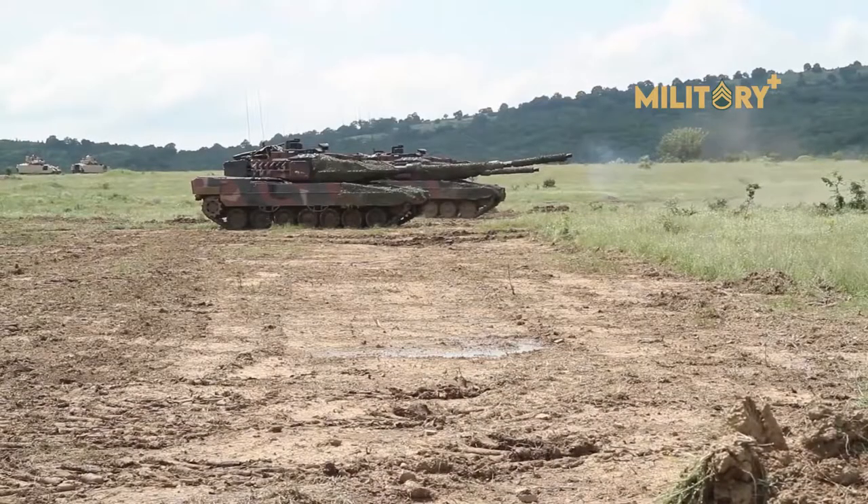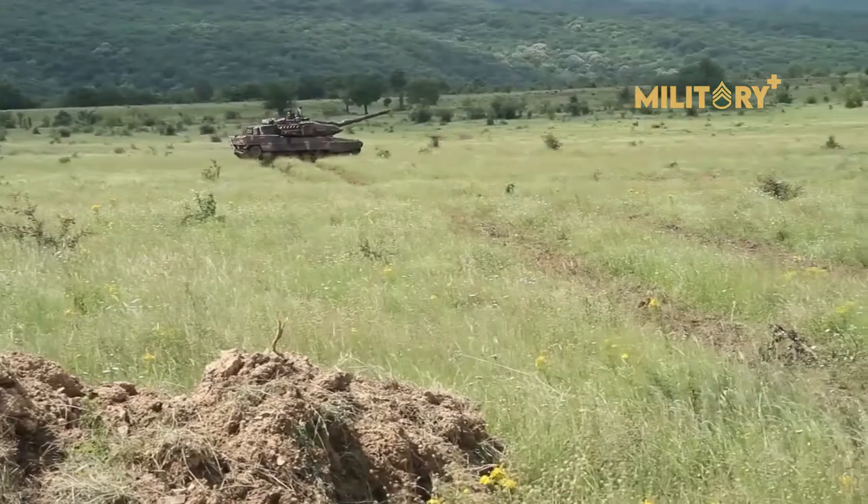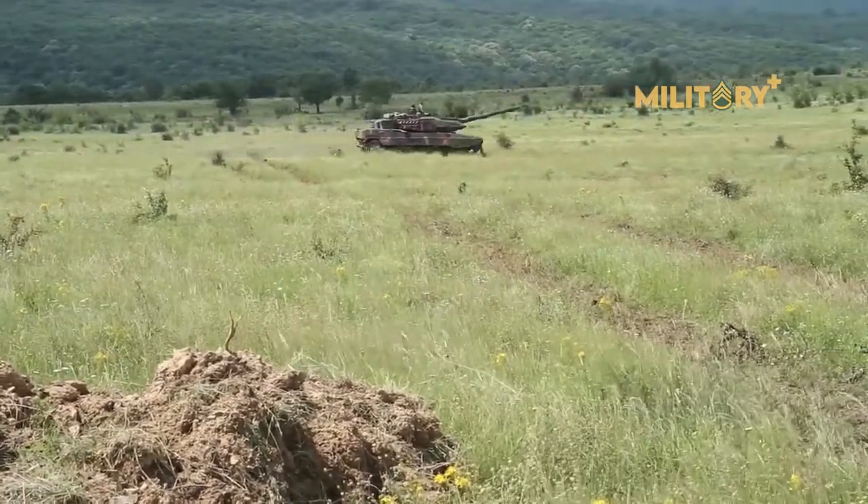The Leopard 2HEL is a derivative of the 2A6 that was ordered by the Greek Army in 2003.